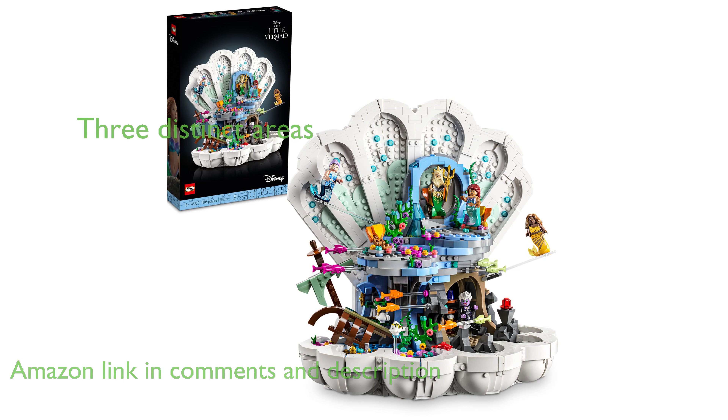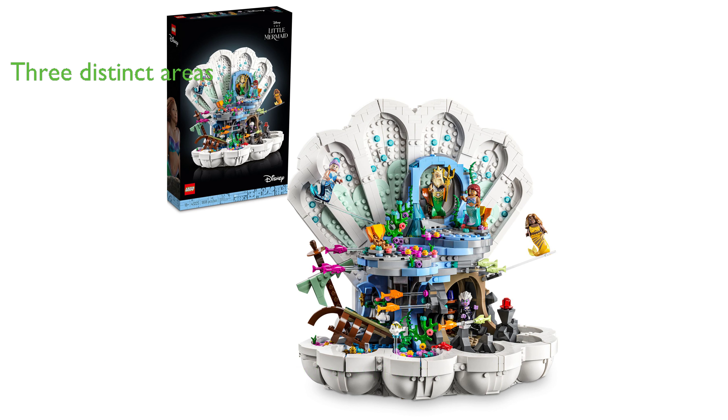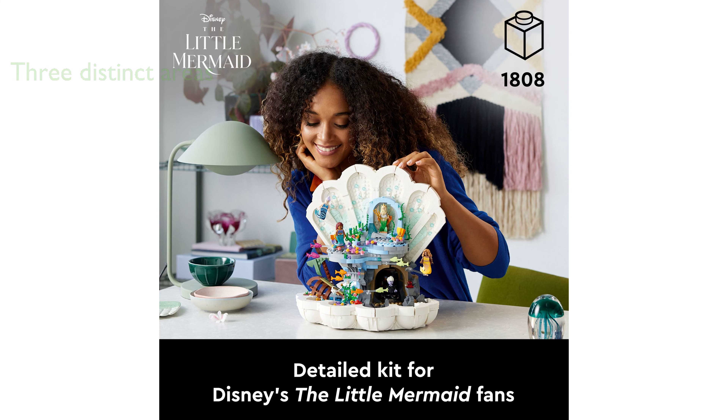This set, comprising 1,808 pieces, features three distinct areas—King Triton's throne rock, Ariel's treasure hideout, and Ursula's mysterious lair—all encapsulated within a unique clamshell design. The LEGO set includes five well-known characters from the live-action The Little Mermaid